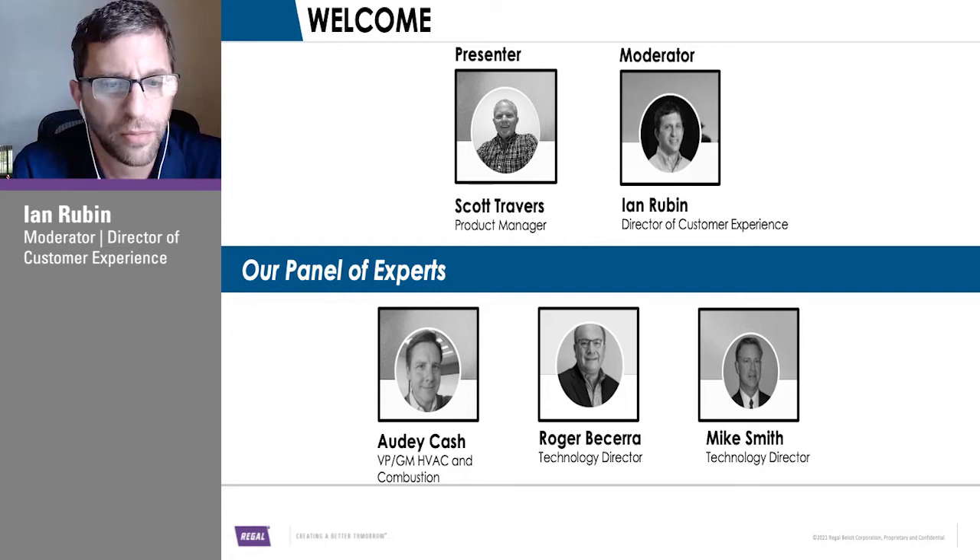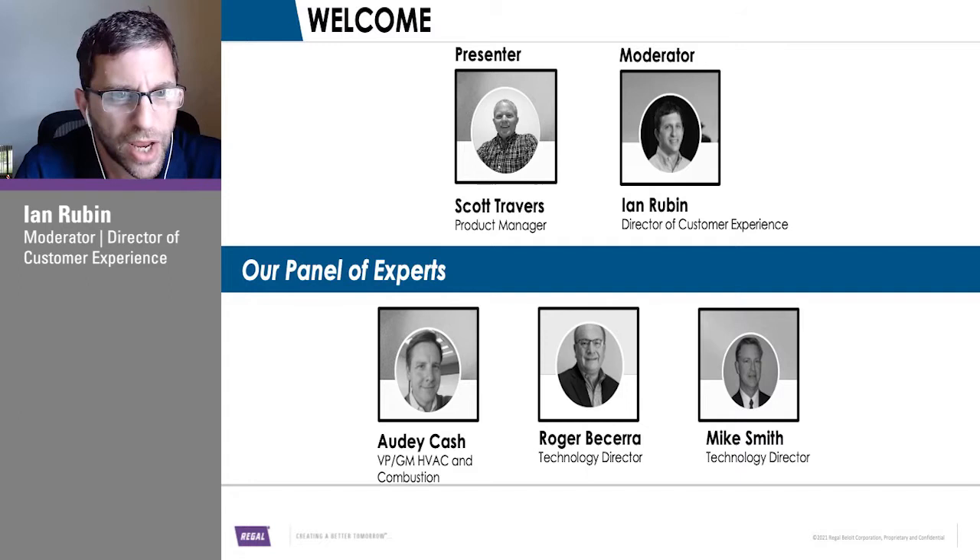As we go, feel free to enter questions in the Q&A. We'll keep an eye on that. I may interrupt Scott and have him answer questions if it's specific to a slide. If not, we'll wait till the end and answer some of those questions. So Scott, I'll hand it over to you.